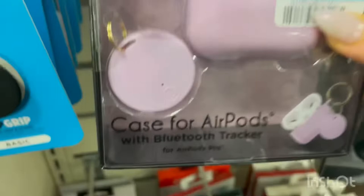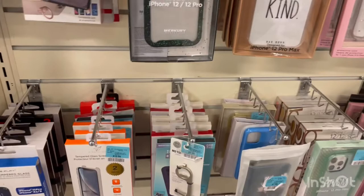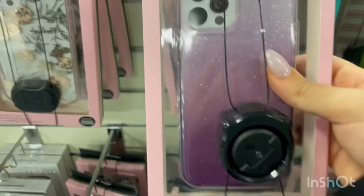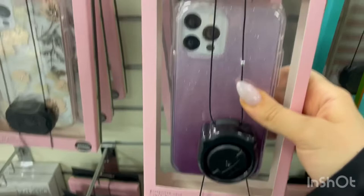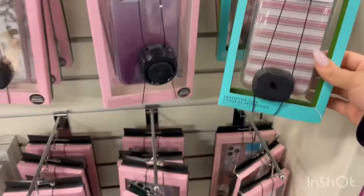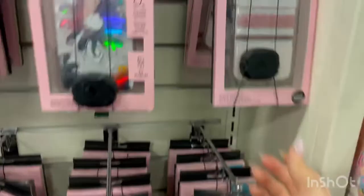They have designer iPhone cases — a lot of Kate Spade cases for the iPhone 12 and 12 Pro. Of course there's a lavender one with sparkles, which is my favorite, and I have an iPhone 12 so it matches since my phone is actually lavender. I already have a lavender marble case though. They have so many Kate Spade phone cases — I used to have one for my iPhone 11.